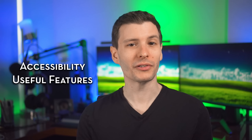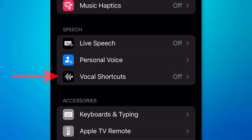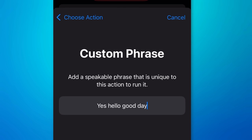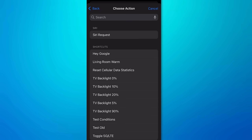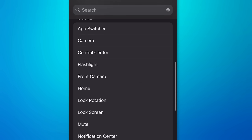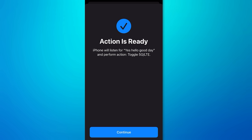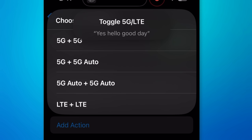There are a couple of new accessibility features useful to anyone. One is Vocal Shortcuts, found in Accessibility Settings. Here you can type in a phrase as the trigger word, say it three times to train it, and then trigger either custom shortcuts or predefined actions. You don't have to activate Siri — if you say that phrase at any time, it will trigger that shortcut.